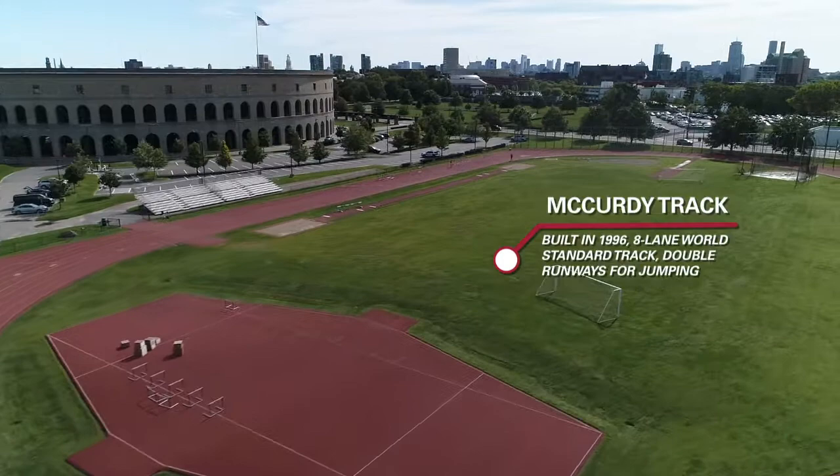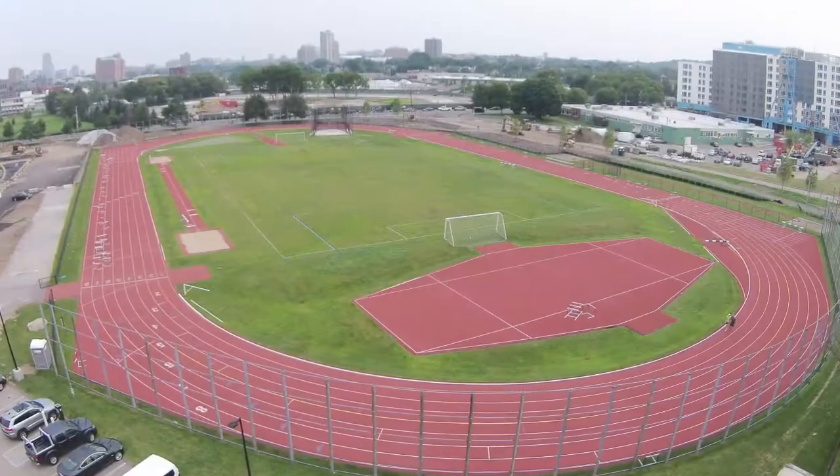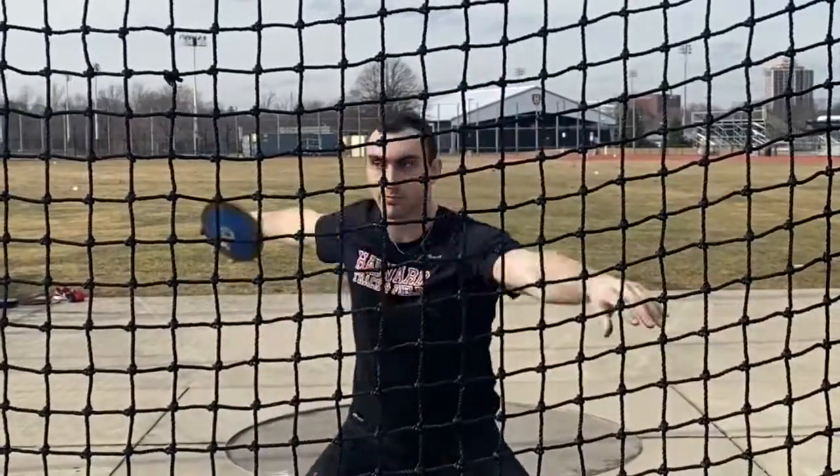The McCurdy Outdoor Track facility was built in 1996. It boasts an eight-lane world standard track along with double runways for jumping, throwing circles, a javelin runway, and more.